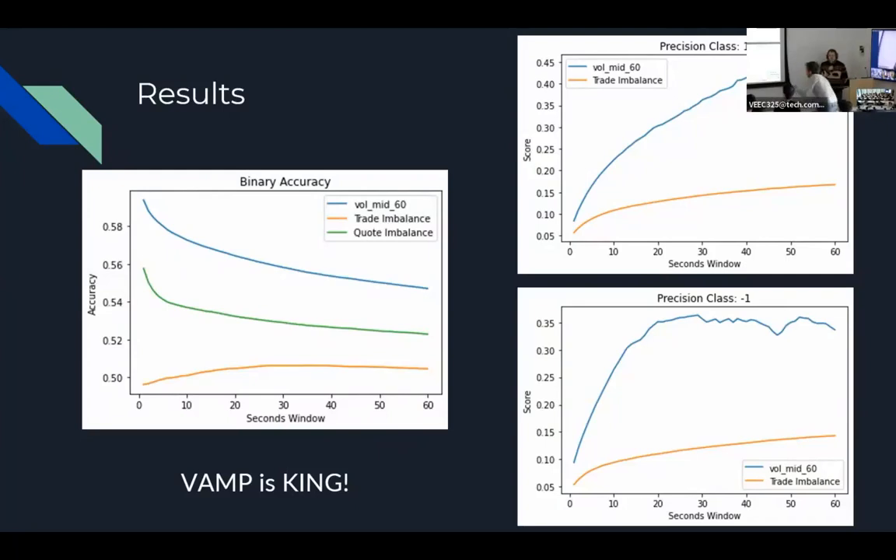VAMP is kind of king in our analysis, and we think there's some promise moving forward — not only in understanding more recent Bitcoin crashes, but also expanding this to other crypto assets and other asset classes. We think there's really good analysis coming forward. Thank you.